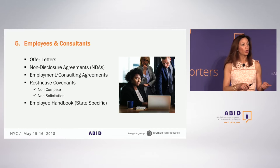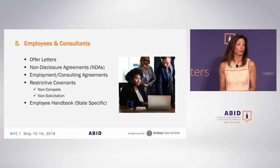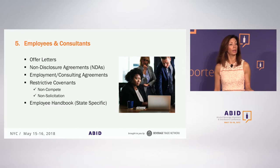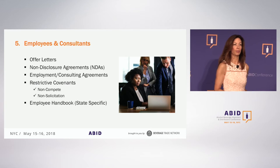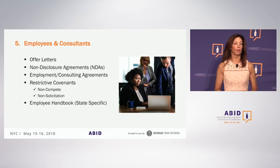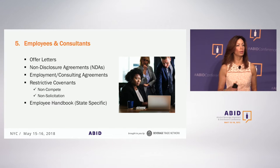Now that you have your permits in place — your federal permits and your state permits — how do you actually start running your business? You need people. You may be in a position to hire employees, or maybe it's too early and you'd look to hire consultants. This is beyond just having friends and family pitch in. If you're a company just starting out, you may not have lots of resources for screening people.